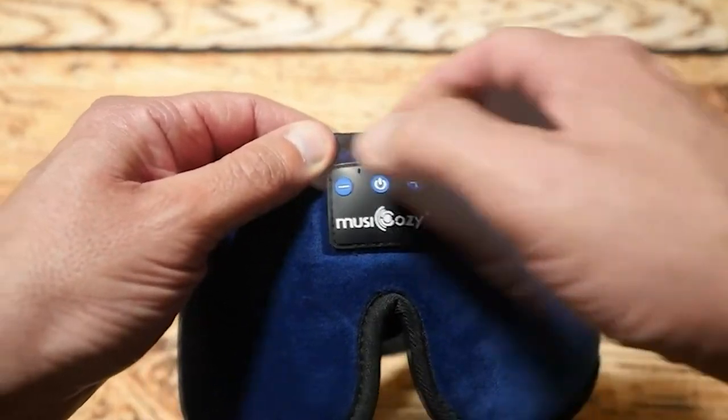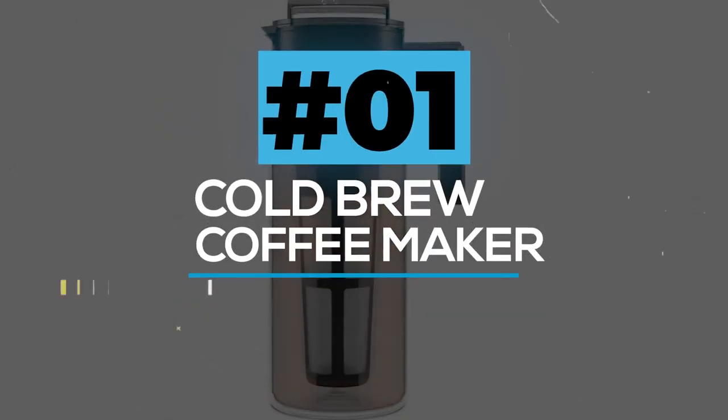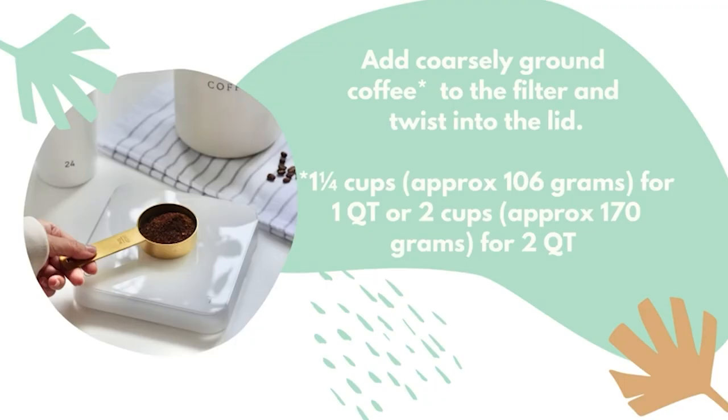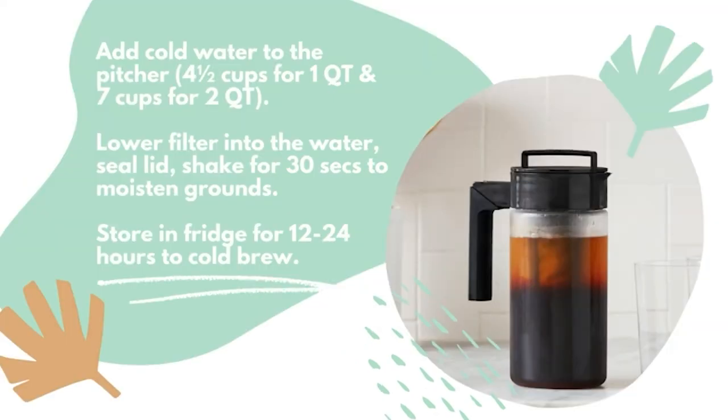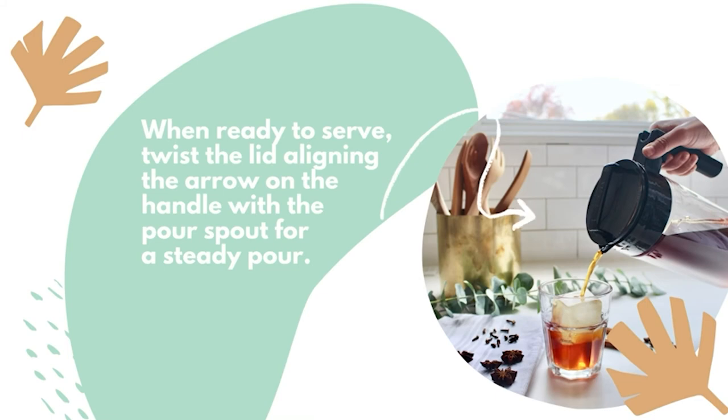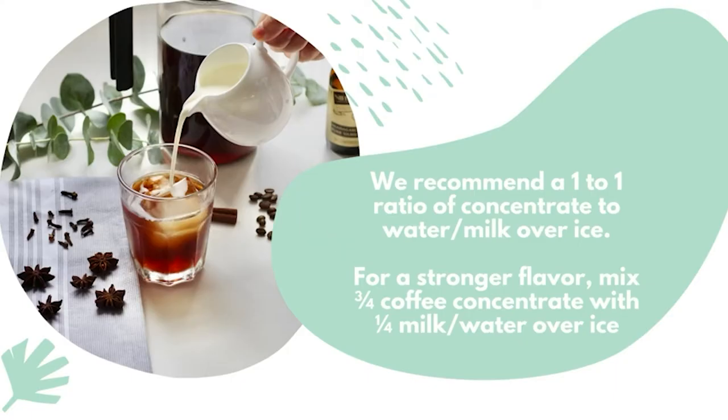Cold Brew Coffee Maker. The deluxe cold brew coffee maker comes with a BPA-free pitcher with an airtight lid and a silicone handle. You can produce four servings of smooth cold brew with any type of coffee grounds. The fine-mesh coffee filter in this cold brew coffee maker will keep the coffee grounds out of your pot, unlike other coffee machines. What a great way to start your day!